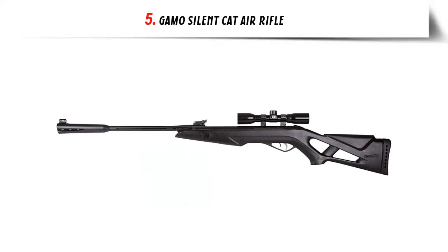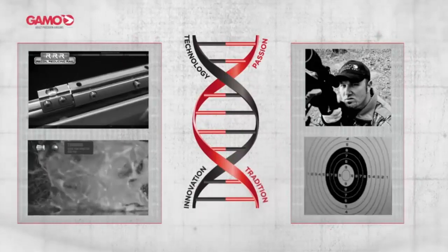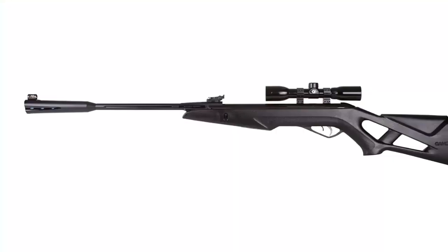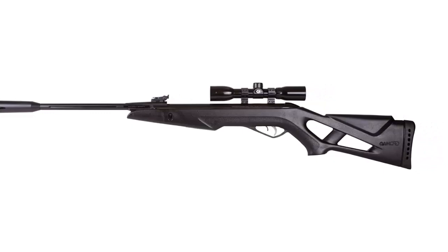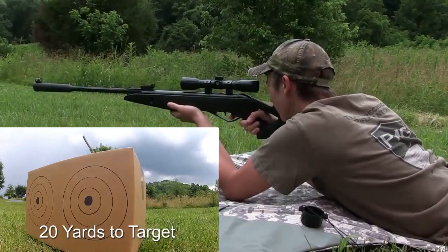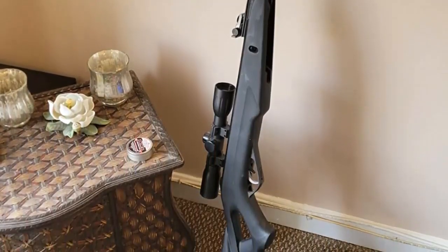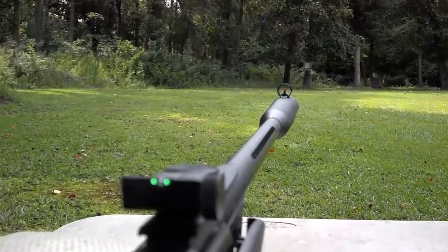Our list at number 5: Gamo Silent Cat Air Rifle. The Gamo Silent Cat Air Rifle is an excellent choice for any shooter looking for a powerful and reliable gun for target shooting, pest control, and small game hunting. This air rifle is powered by Gamo's patented Whisper Fusion technology, which reduces the sound of the shot by up to 52%. The rifle features an improved synthetic stock with a Monte Carlo cheek piece for comfort, a recoil absorbing butt pad, a two-stage adjustable trigger, and a fluted polymer jacketed steel barrel for maximum accuracy and increased velocity.